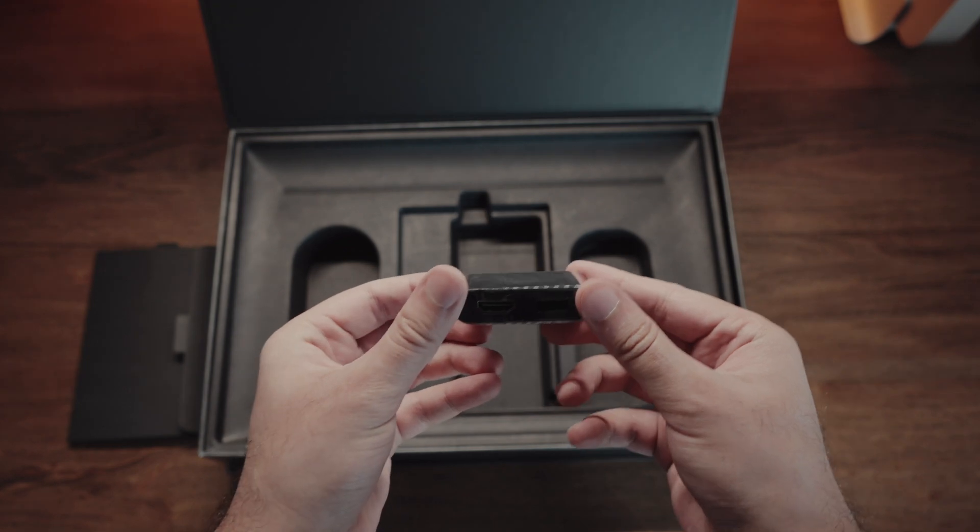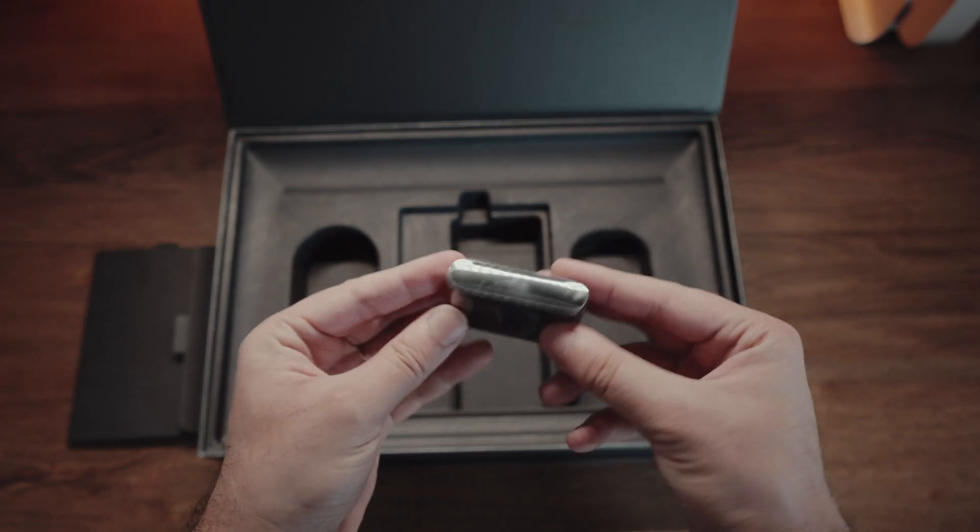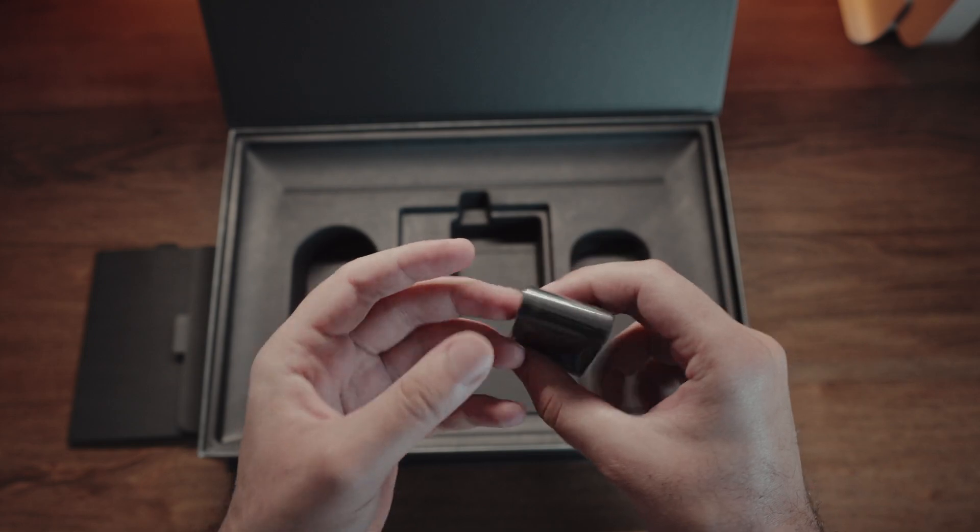Dell tries to make you feel better by including a dongle out of the box, but this is a very poor excuse — this should have been on the laptop from the get-go. Objectively speaking, the MacBook Pro just has more port diversity, and that's a clear win for it.